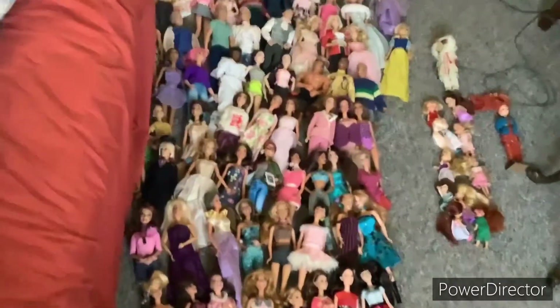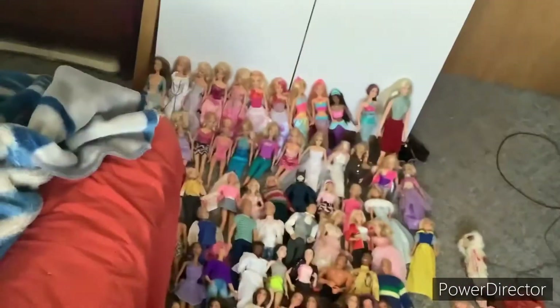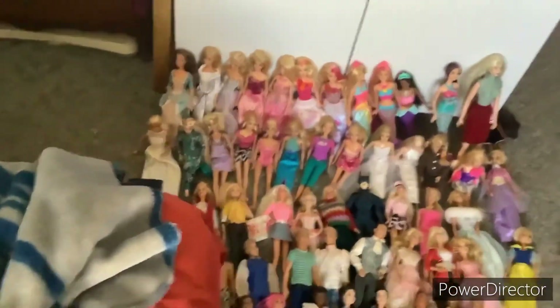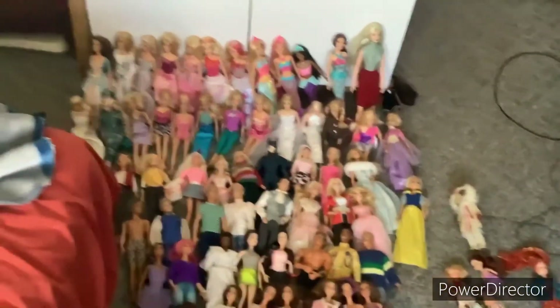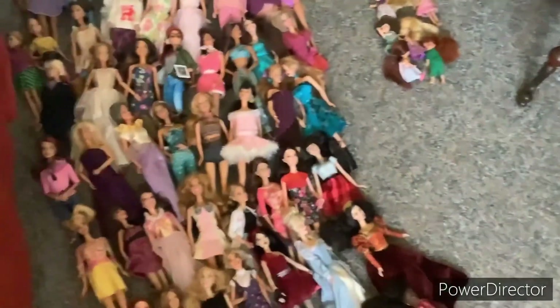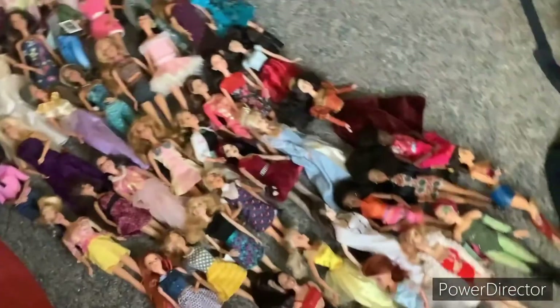It is your girl Serenity here, and welcome back to another YouTube video. Today, I'll be showing you my upgraded Barbie doll collection. There will also be some miscellaneous dolls. I won't include babies or Disney princesses. I feel like panning my camera across all these Barbie dolls one by one would be really hard, so I'm just gonna take pictures of them. Enjoy the video!